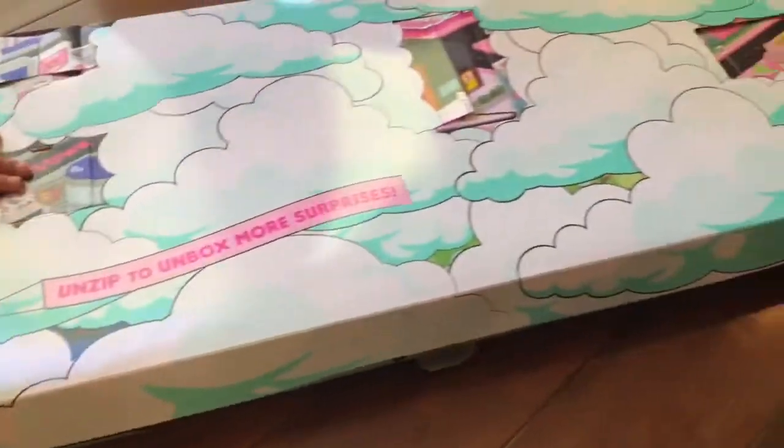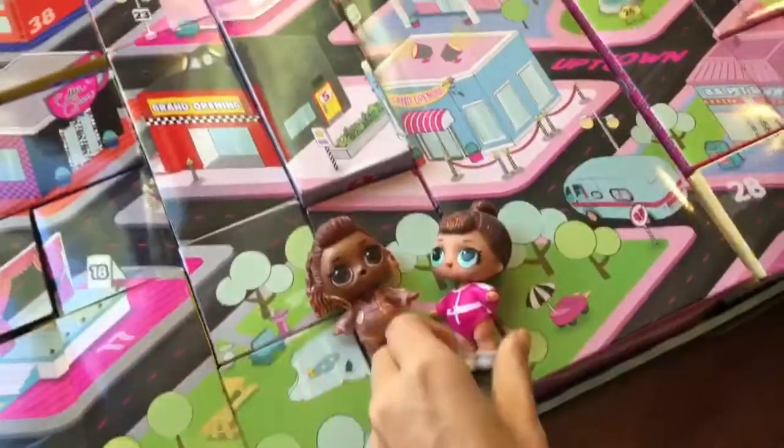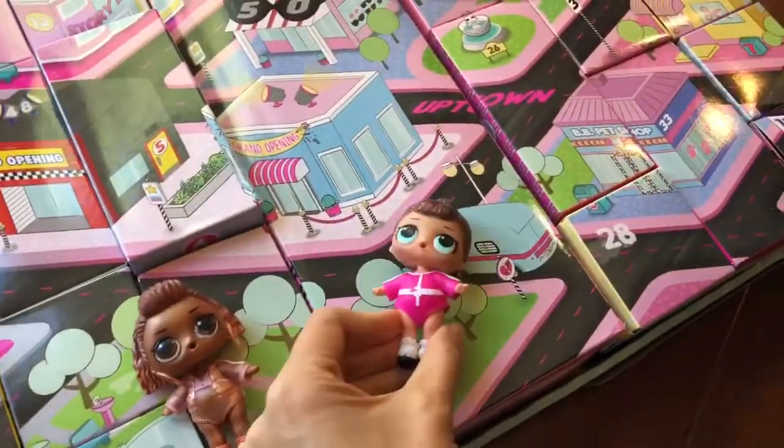We unzipped it — oh my goodness, it's a whole little town! We have Downtown on this side and Uptown on this side. Oh my gosh, look at this town — I love this town!